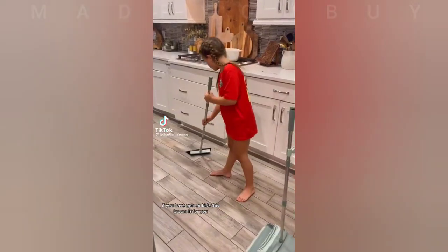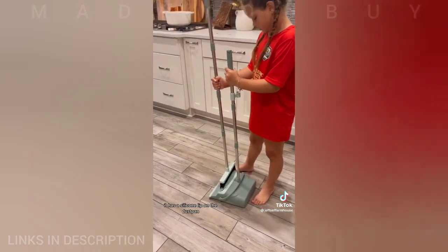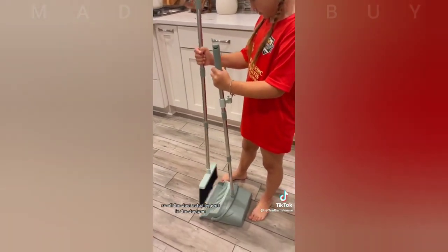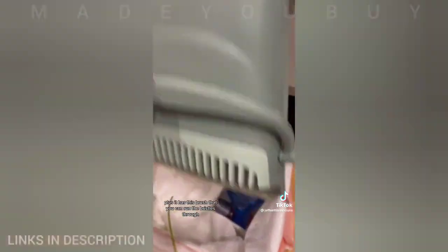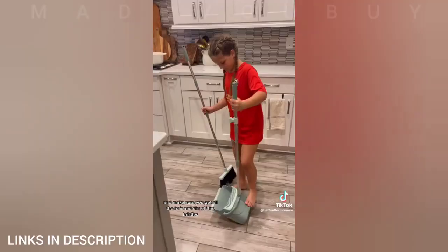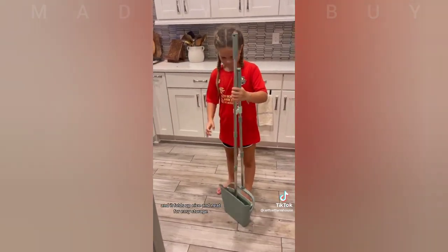If you have pets or kids, this broom is for you. Not only does it have very tight bristles that get up all the dirt and hair, it has a silicone lip on the dustpan so all the dust actually goes in. Plus it has a brush you can run the bristles through to remove all the hair and dirt. And it folds up nice and neat for easy storage.